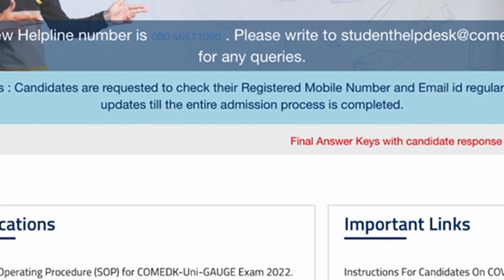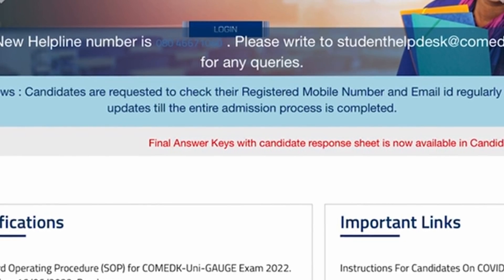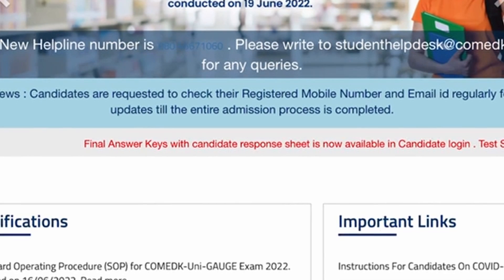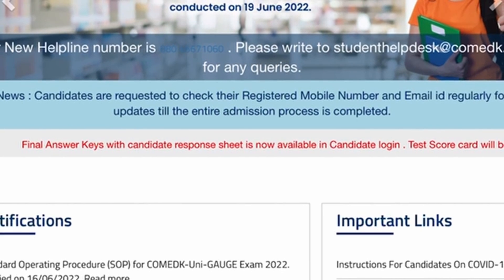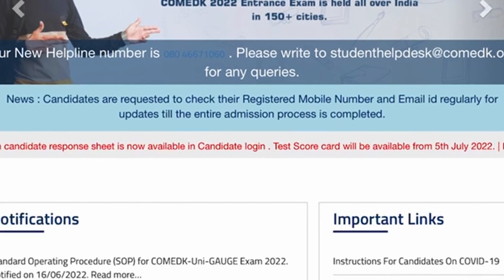What I want to say is that you can click on the link on the comadk.org website. You can click on the link on the home page. The test scorecard will be available from 5th July.